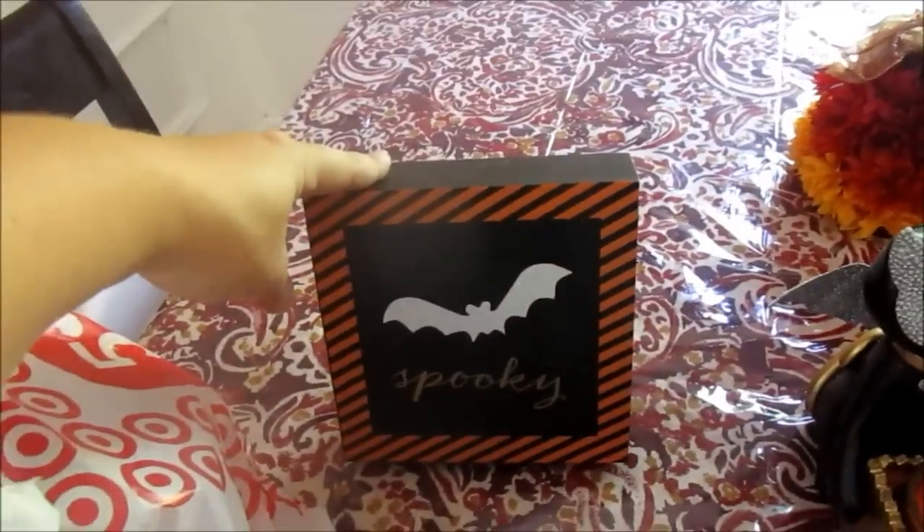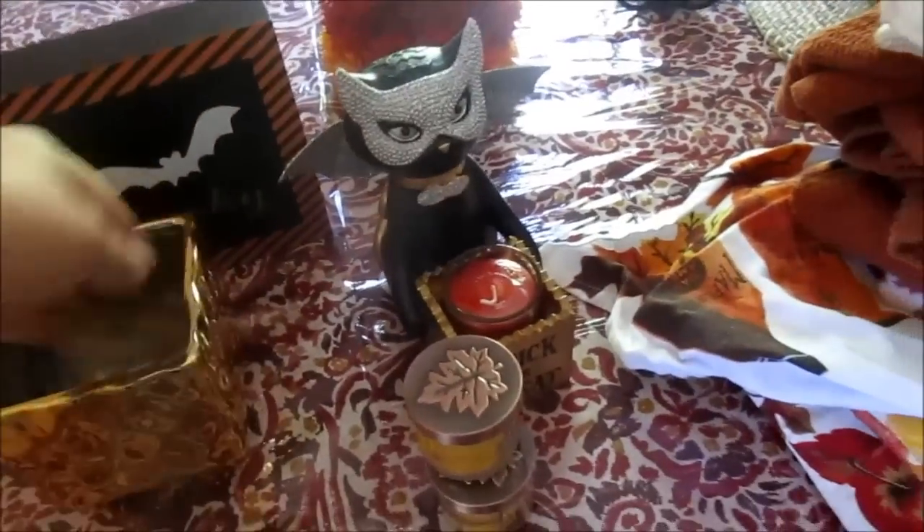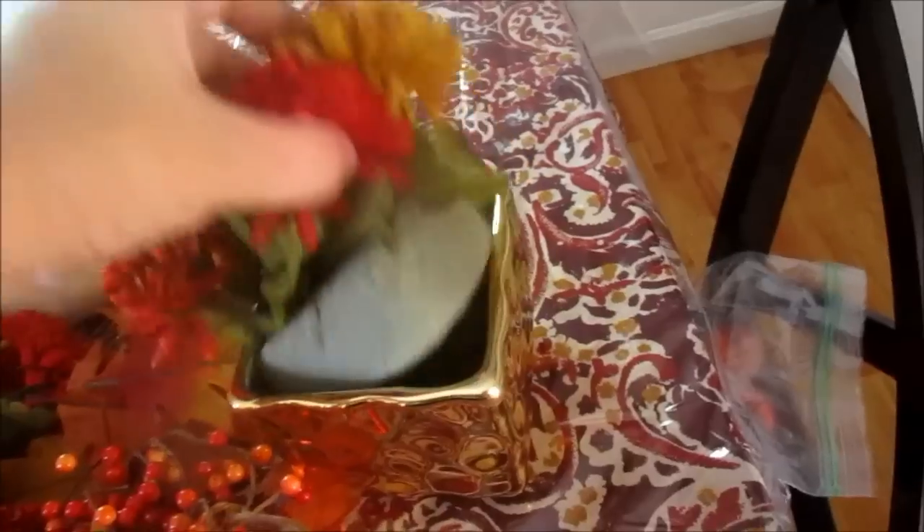I found this at the dollar spot the other day for $3. I may actually put the little mums that I have in here, like do something to make them poof up — put something on the bottom. So that may be where I'm going with that.